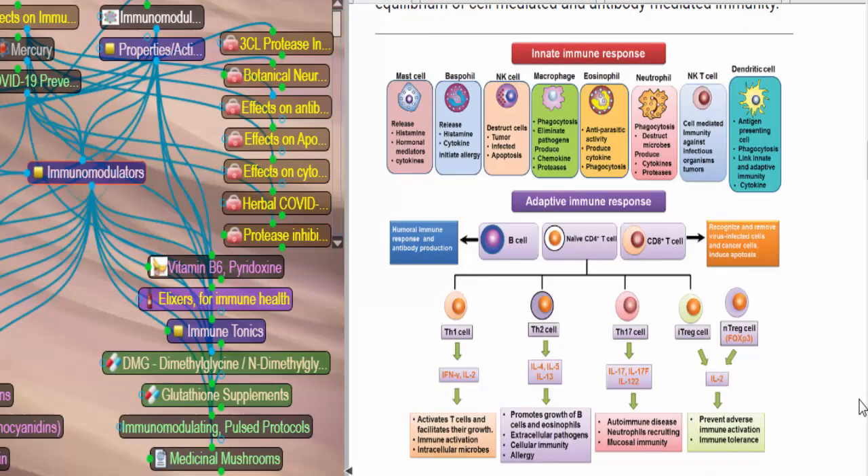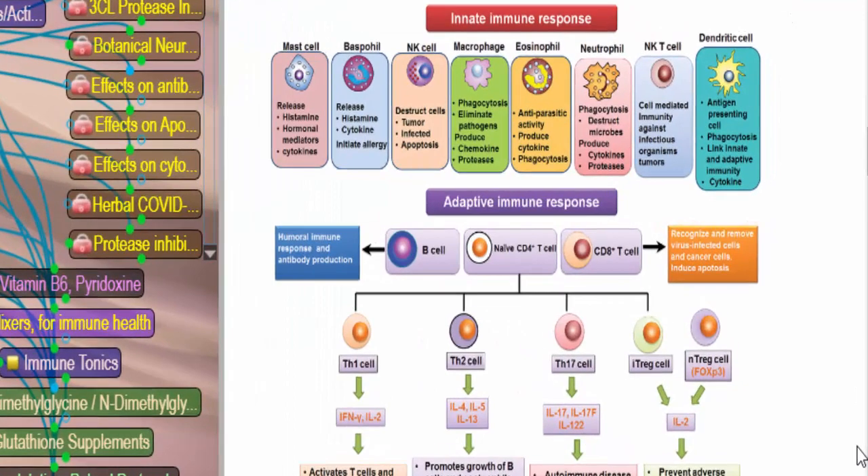This is a chart that shows the various cells in the innate and adaptive immune system. It'll be handy if you decide you want to dig down into which cells are being affected by your herbs. You'll find studies, for example, that tell you that the way an herb affects the immune system is through its action on the macrophages. You'll be able to use the search box to look up macrophages to learn more about them and what they do, but right here it kind of gives you a quick overview.